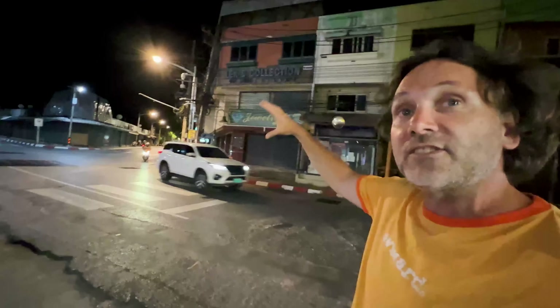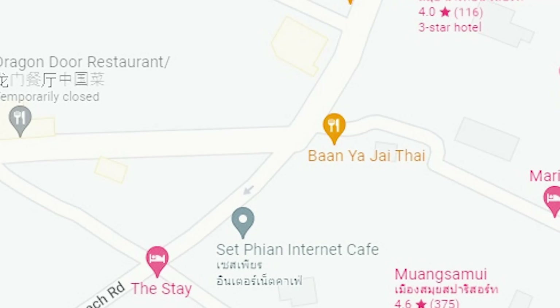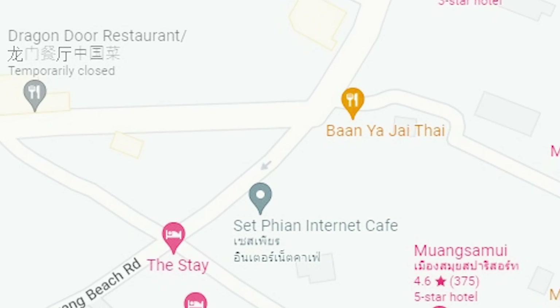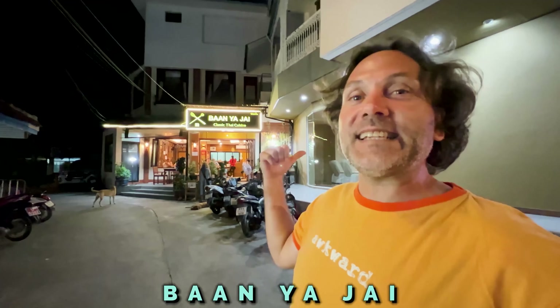This is the three-way corner: you go that way towards the ring road, that's the start of Chaweng beach road — the Chaweng triangle. And right down this little alley is a place called Banya Jai, and we're going to take you in there for a culinary feast of really good Thai food.